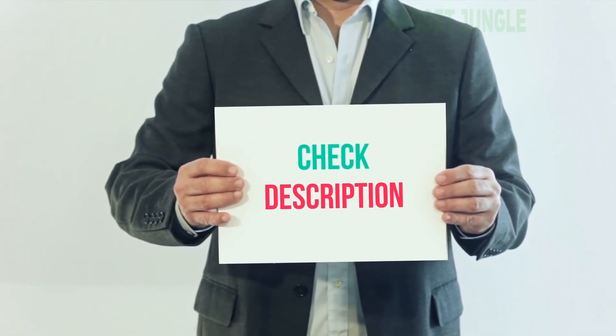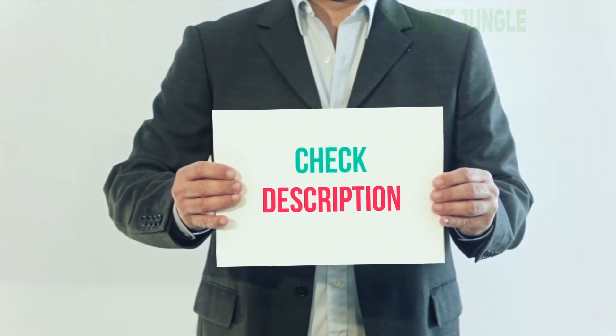I have included the product link in the description. You can check it out for more information and the latest price.